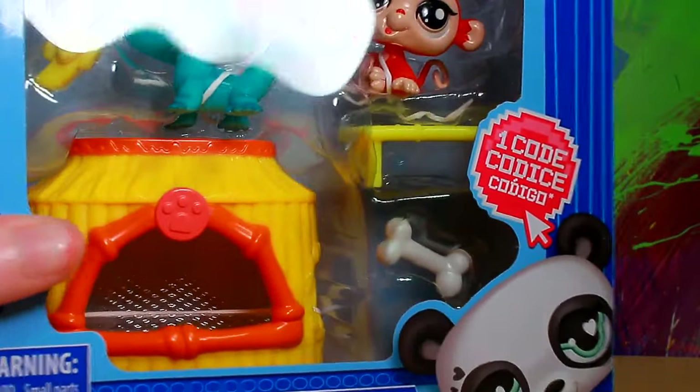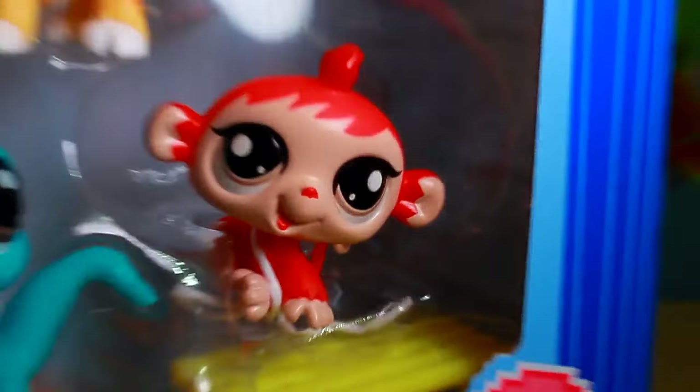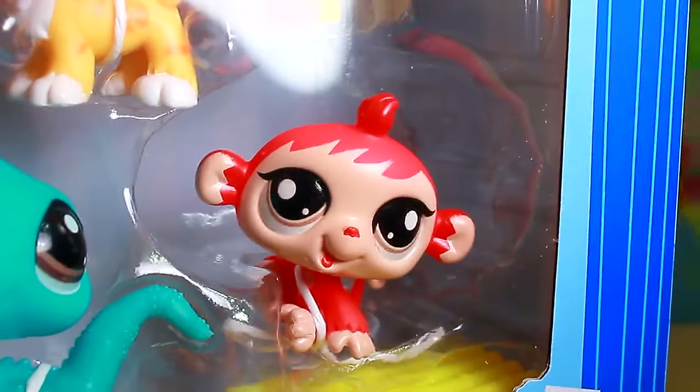The accessories are very fun — I'm not really an accessory girly but they're great. We got this fun little monkey. He is this beautiful bright red color. I love his fur color and his eye color. He just looks really really great.